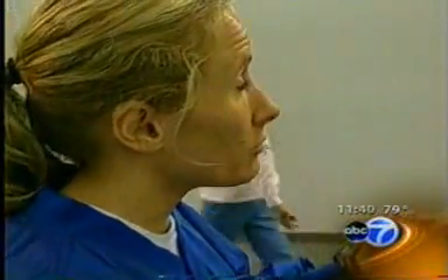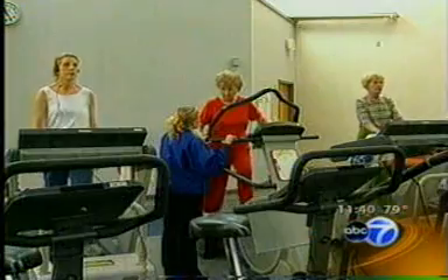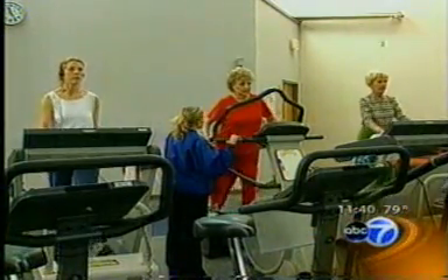Working out at the gym is part of Patty Chambers' routine. She leads an active life even after losing her foot in a car accident at the age of 14. She's spent most of her life with the prosthesis.